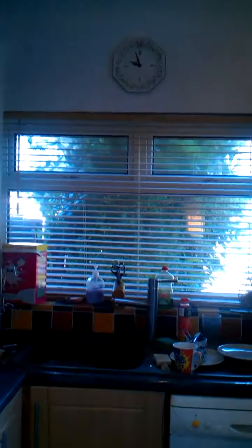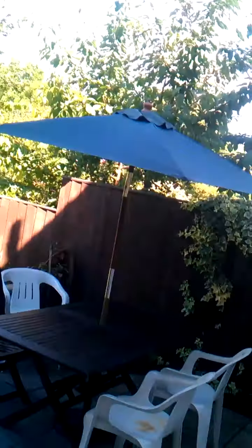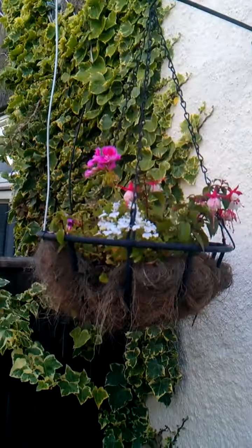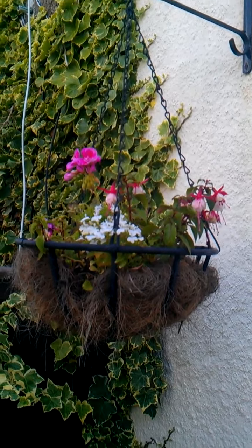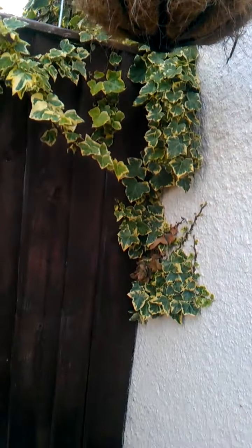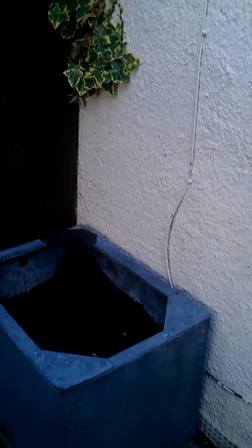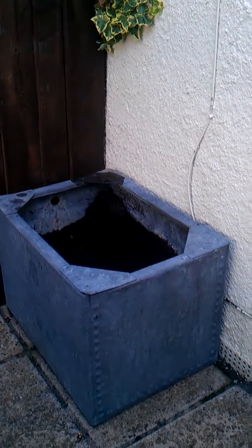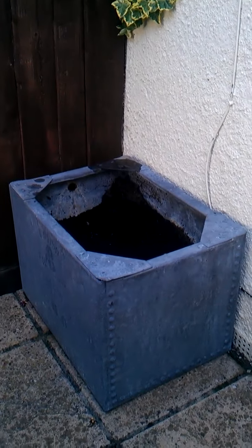Now I'm going to go into the garden and see what delightful things await. Here is one of my hanging baskets — it's a little bit withered because of the weather. And down at the bottom here we have a nice big tub which I'm going to put a plant into; I haven't bought it yet.